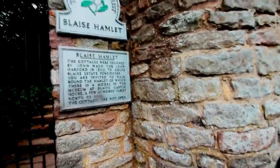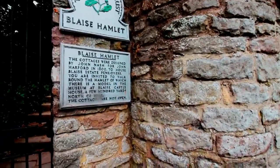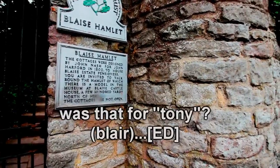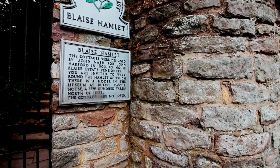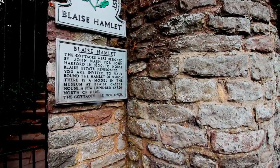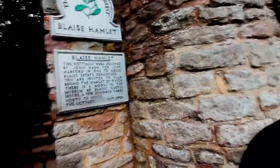The cottages were designed by John Nash for John Harford in 1809 for the pensioners of the Blaise Estate. You were invited to walk around the hamlet, which is a model in the museum at Blaise Castle. The cottages are not open to the public.